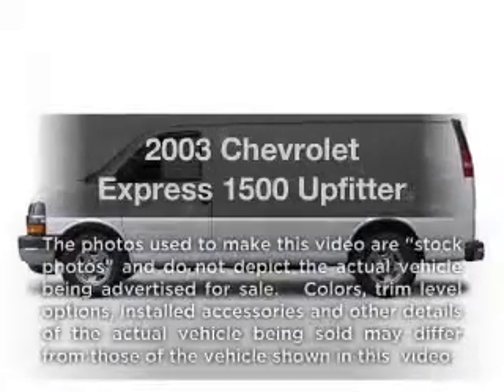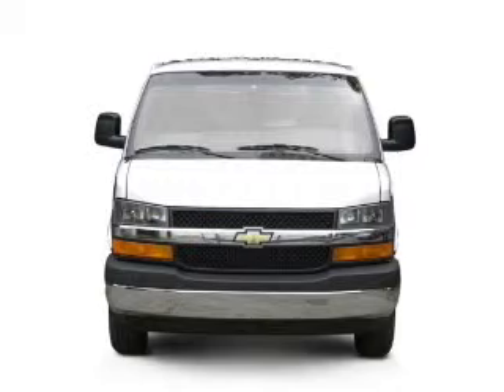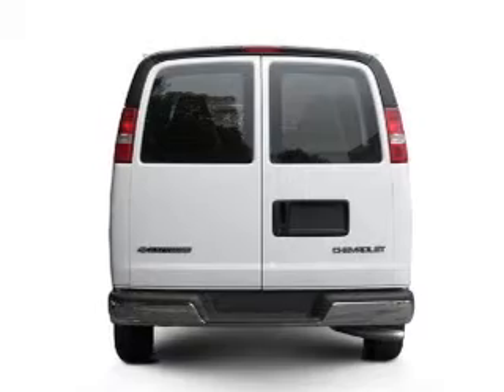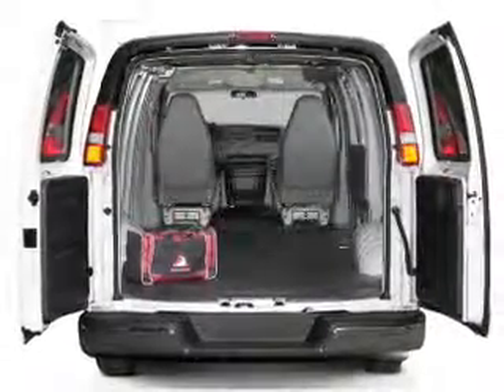Check out this 2003 Chevrolet Express 1500. Travel the roads in style and comfort in this great vehicle. With a powerful 8-cylinder engine that responds smoothly to its automatic transmission, the anti-lock braking system will keep you safe on the road.